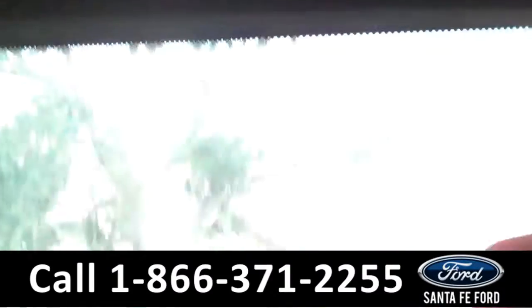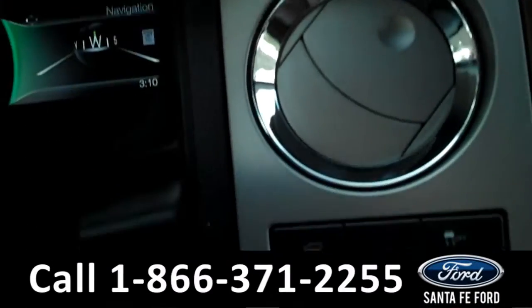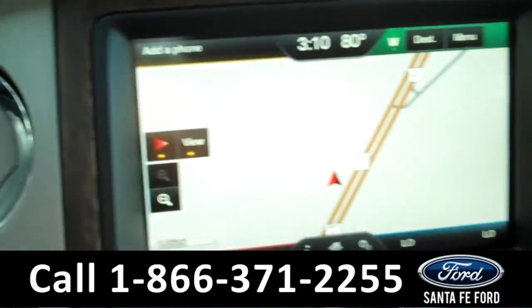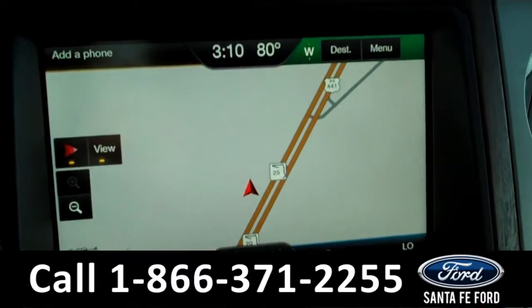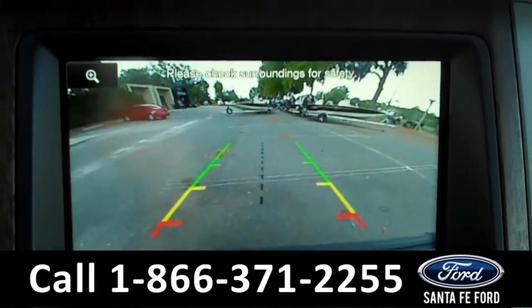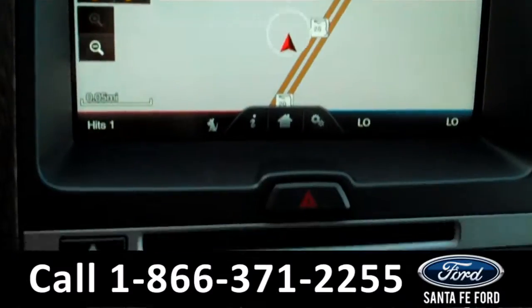It also has HomeLink. This Ford Expedition is a push-to-start. In the media center, there's a navigation system along with Sirius satellite radio. When you put the car in reverse, the backup camera comes on. The two front seats can be heated and cooled.